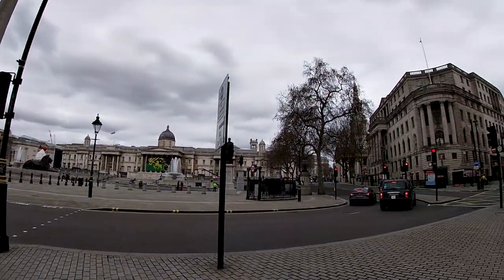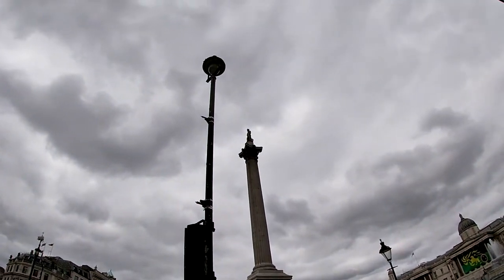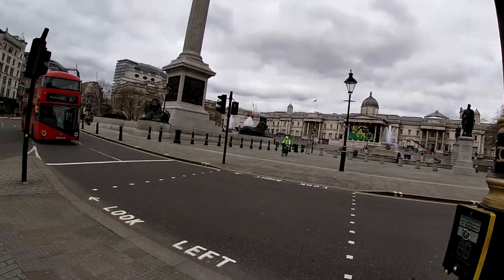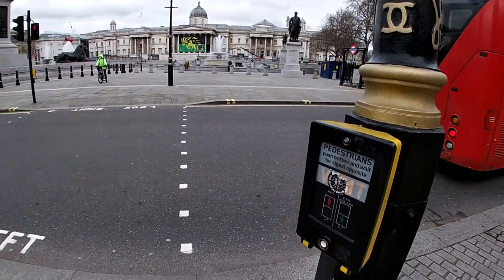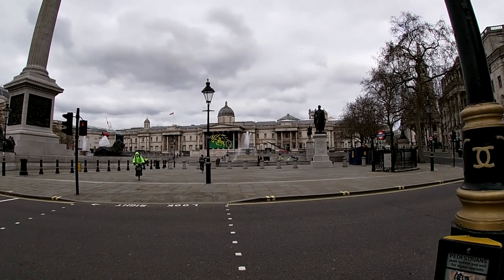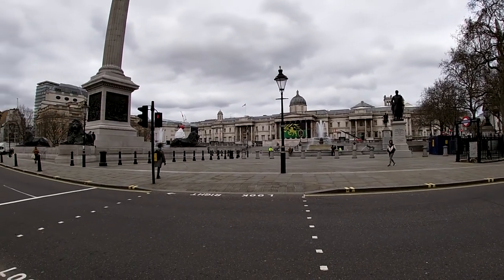We've got Trafalgar Square here. The National Gallery is at the back, and we've got Nelson's Column. Nelson of course was the admiral who won the Battle of Trafalgar, which is what the square is named after. I'm not sure what the flag is for — you can let me know in the comments. The fountains are on — I haven't actually seen the fountains on in quite a few years, but I don't really come here a lot.